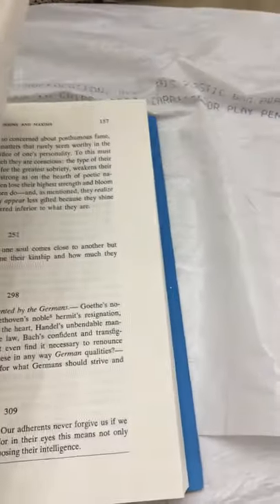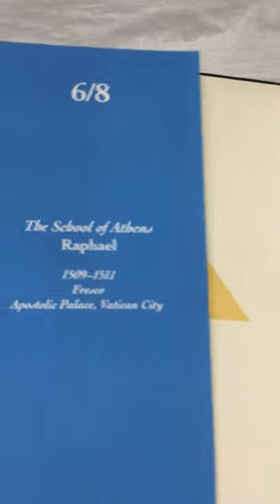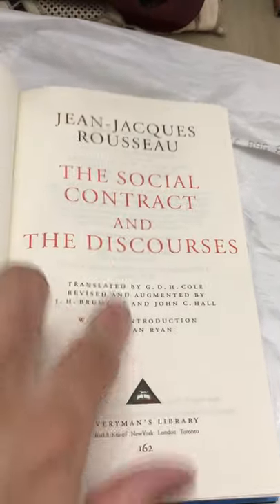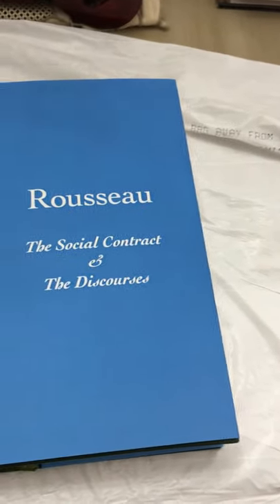This is Rousseau — The Social Contract. The side looks like this, and this is six out of eight. Again, Everyman's Library. This one has a little green bookmark. And Nietzsche doesn't have any bookmark.